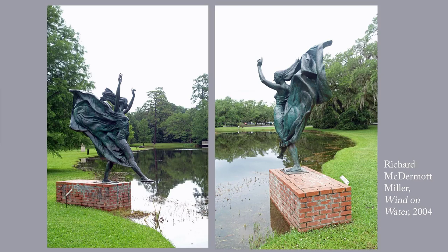You can get a sense from these pictures of how much space they allow the sculptures in Brookgreen. It's very different from being at the Metropolitan Museum, for instance, where you really can't look at one sculpture without seeing two or three others.